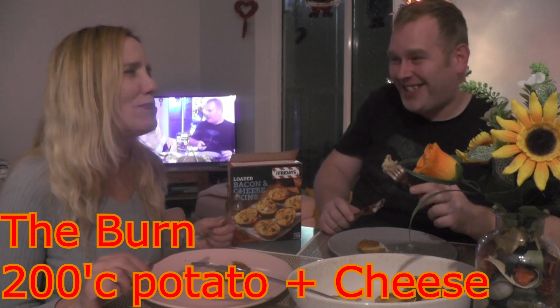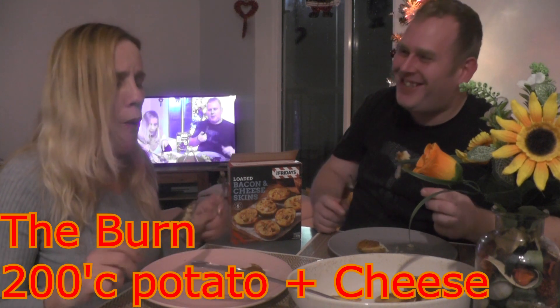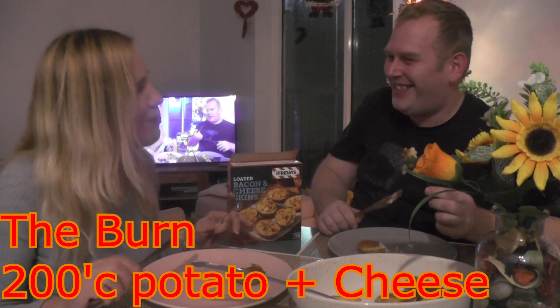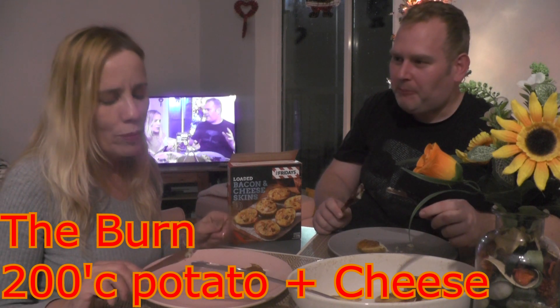Can you taste the cheesiness coming through? Well, now that I've finished burning my mouth — I could taste the bacon and the cheese and it's really good, it just needs to cool off a bit. It's really hot but it's nice and creamy, and the texture of the skin of the potato is really really nice. It tastes very good, it tastes like homemade as well.